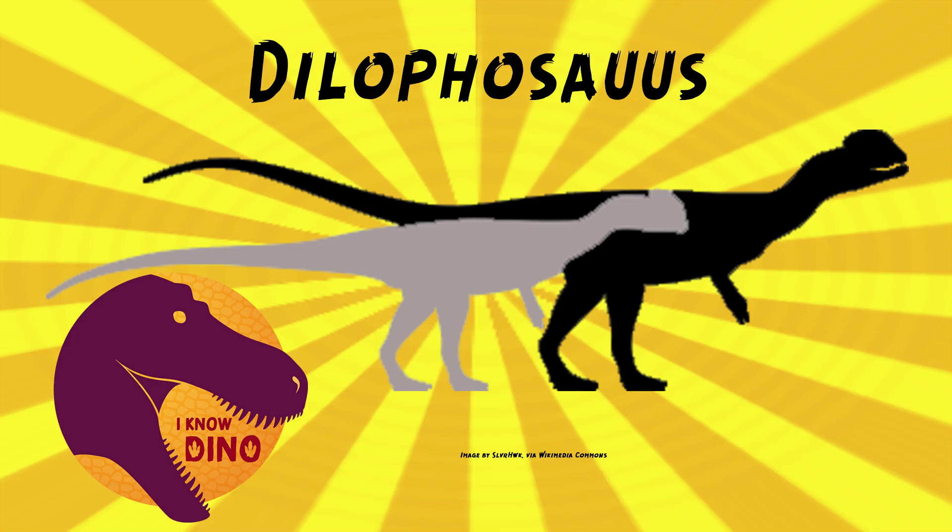Sam Wells, who named Dilophosaurus, found it did not have a powerful bite and was probably a scavenger. He also saw Dilophosaurus as active and using its arms as weapons, with hands that could grasp and slash. Bob Bakker later found that with its large neck, skull, and large teeth, it could go after large prey. Gregory Paul also suggested that Dilophosaurus hunted large animals and could also go after smaller animals.